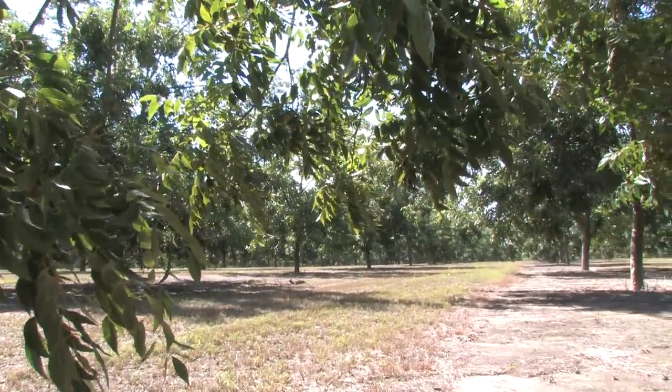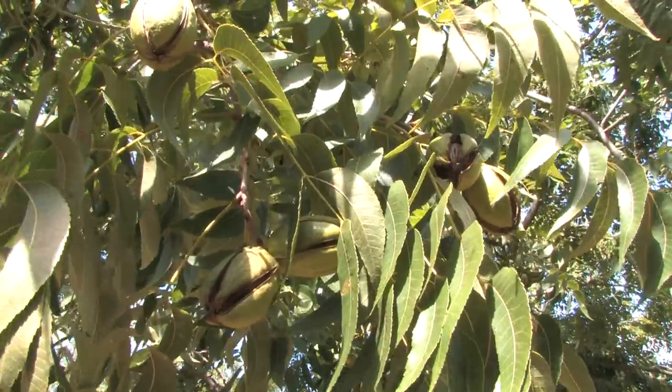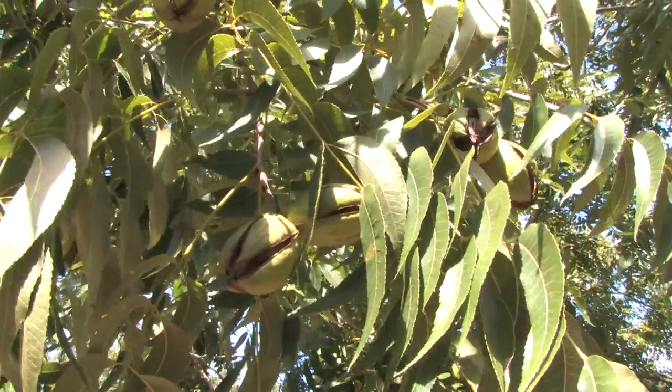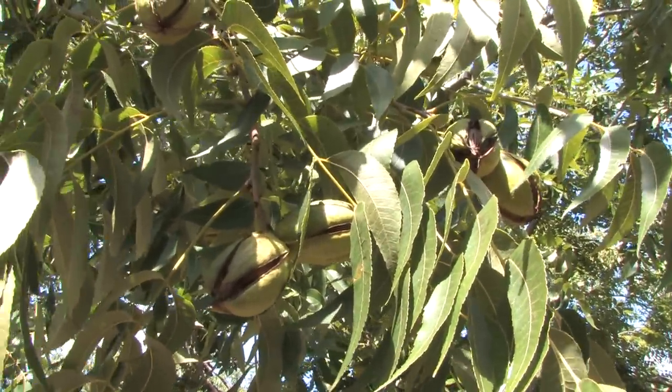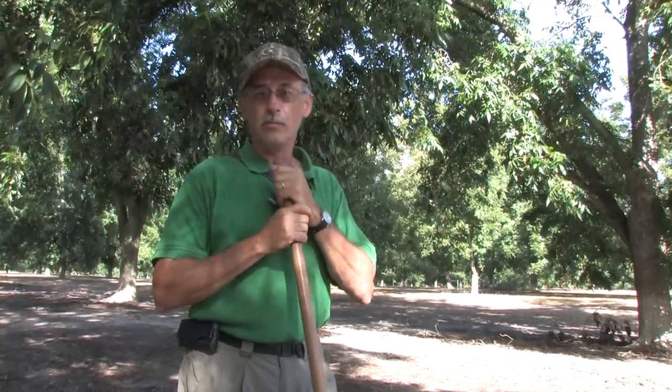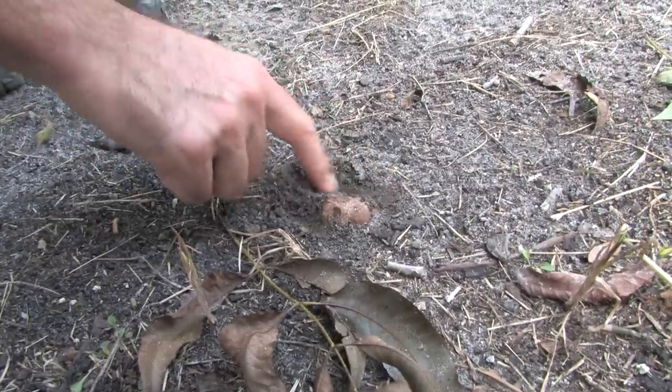These trees have broad spreading root systems with a lot of feeder roots very near the surface of the soil. This fungus grows around the surface of those roots and also has very thin hyphae that grow out into the soil. It's a mutualistic relationship — the fungus obtains some nutrition from the tree, but it also serves as a sort of extended root system, helping to obtain minerals from the soil. The tree is really healthier with this mycorrhizal fungus growing on its roots.